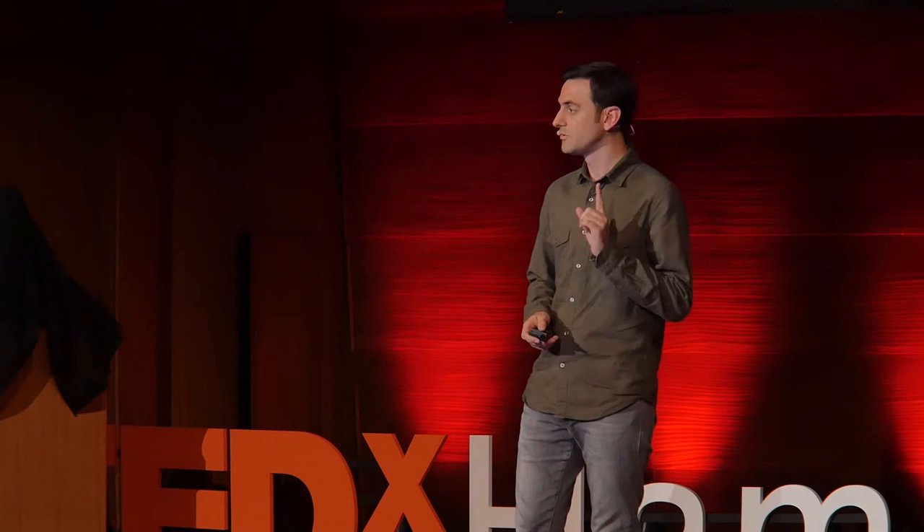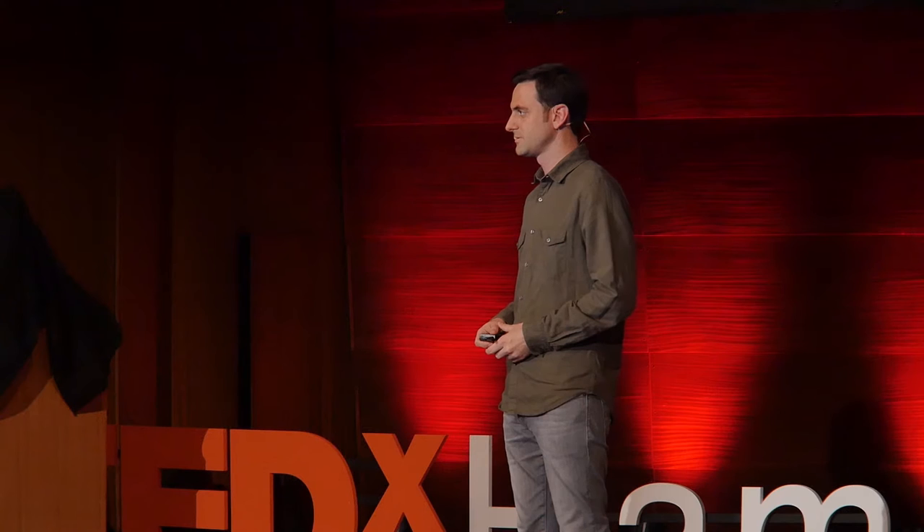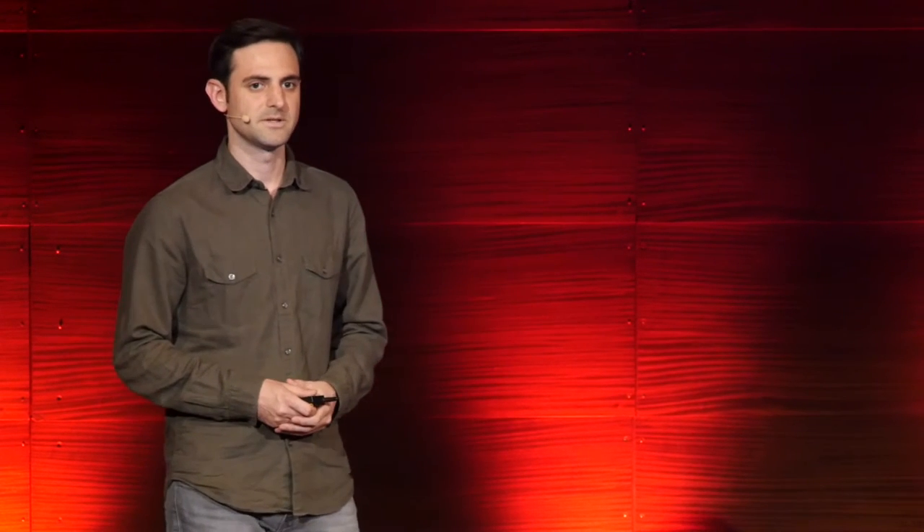When the Mosul Cultural Museum opened in 1952 in northern Iraq, this statue, as well as others, were placed there to preserve them for future generations. Following the US-led invasion of Iraq in 2003, a few statues and artifacts were relocated to Baghdad, but this statue remained.